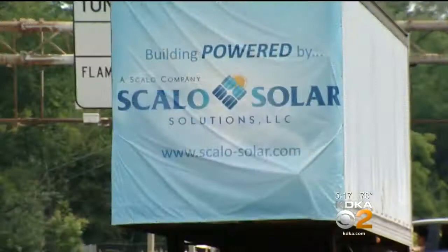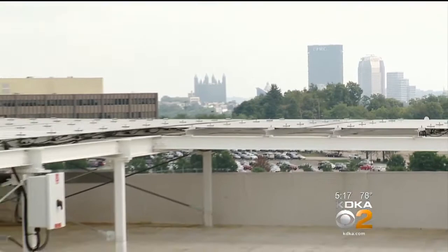Mike Carnahan is the general manager of Scallo Solar Solutions, and he took us to the rooftop to see the panels that produce about 10% of the building's electrical needs.